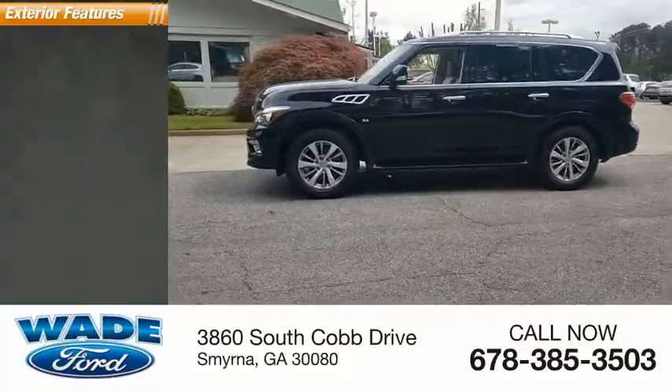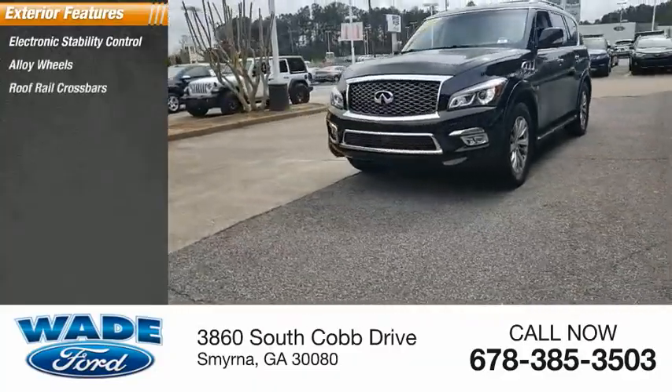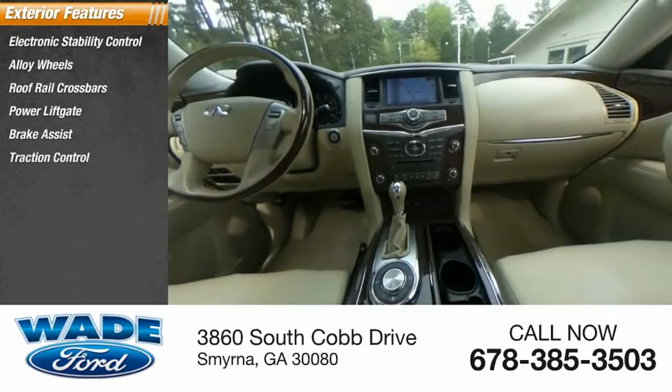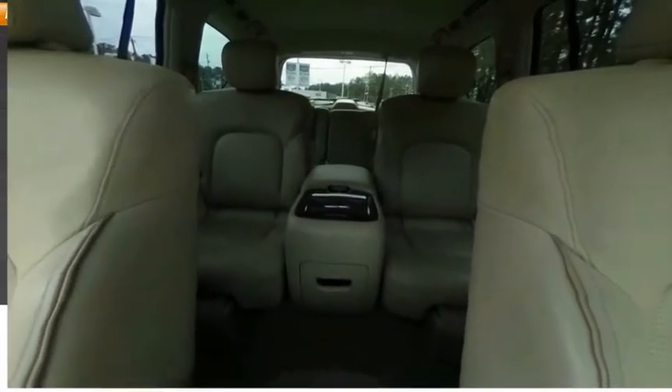Here are some of this vehicle's great options: electronic stability control, alloy wheels, roof rail crossbars, power lift gate, brake assist, traction control, remote keyless entry, fog lights, speed control, and power moonroof.